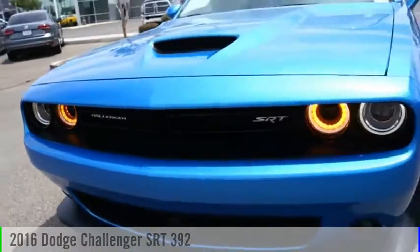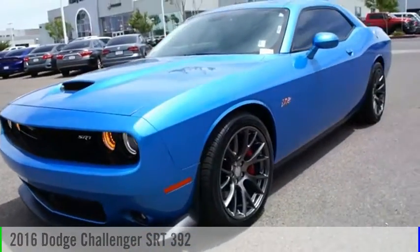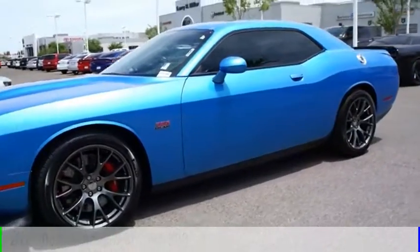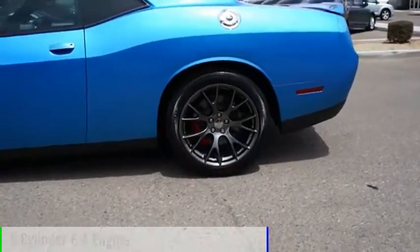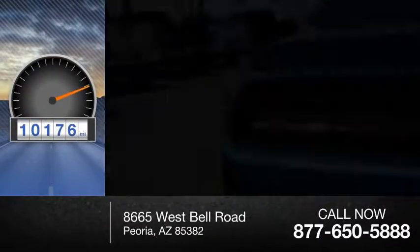Looking for the right vehicle? Check out the 2016 Challenger. This vehicle is powered by a rear-wheel drive, 8-cylinder, 6.4-liter engine. This vehicle has less than 15,000 miles.